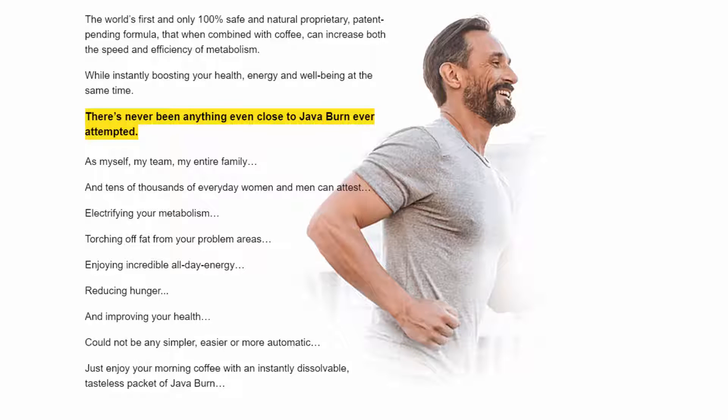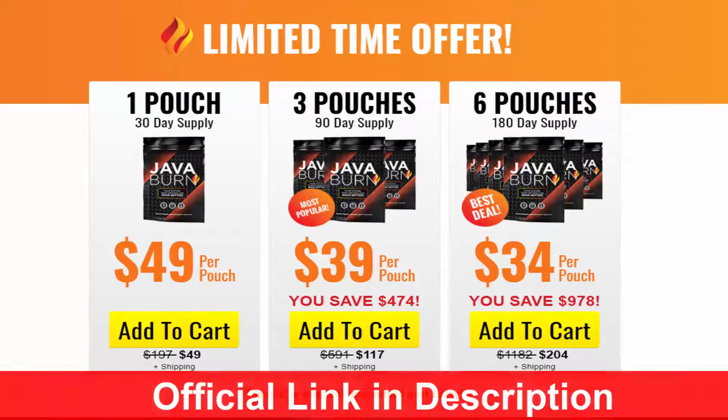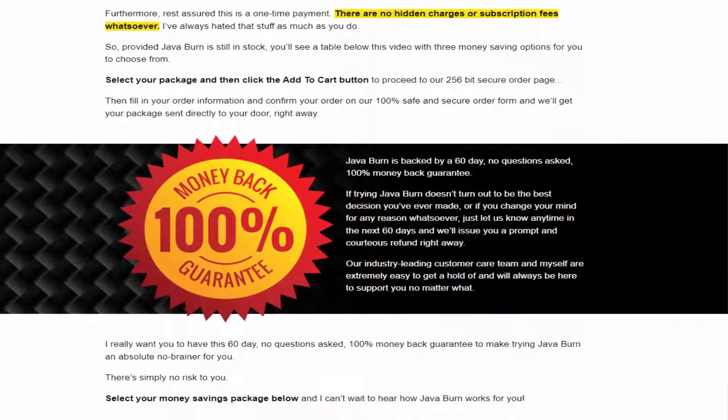It's easy to use Java Burn. Each box comes with 30 single-serve packets. You pour the powder into your morning cup of coffee and it instantly dissolves. Because the powder is tasteless, it won't take anything away from the taste of your coffee. Java Burn works well in any type of coffee, including home brewed, americanos, espresso, dripped coffee, dark and light roast, and all other types.